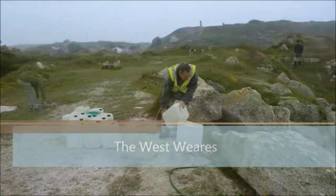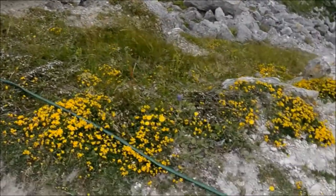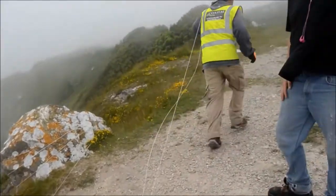In order to dilute the chemicals used in the treatment phase, large amounts of water are needed. This has posed an interesting logistical challenge, as much of this work is needed in very remote and inaccessible areas.